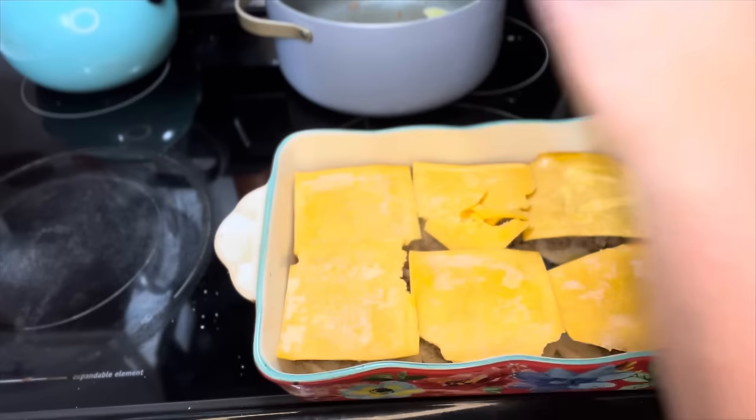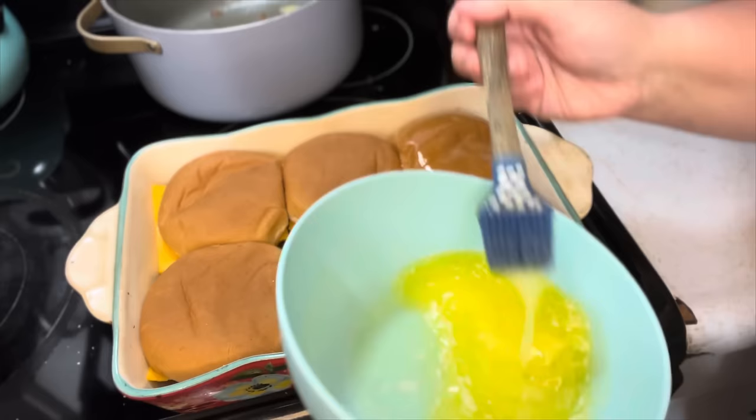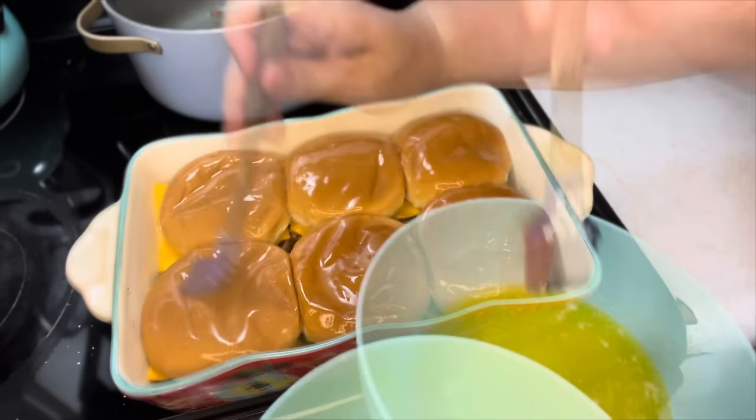Now the buns go on. I melted some butter — I have a whole stick and it's probably too much, but I'll save the rest for something else. You're just going to brush it over the tops of your cheeseburger melts. Don't skip this step — it helps the buns from drying out and getting too crumbly. Now we're going to pop this in the oven until everything is melted and pretty.